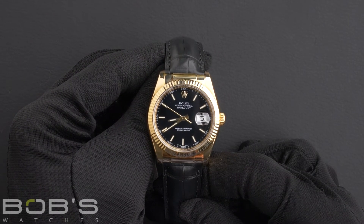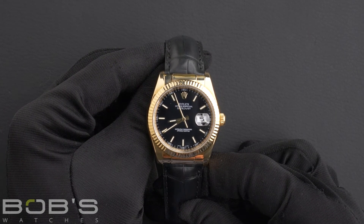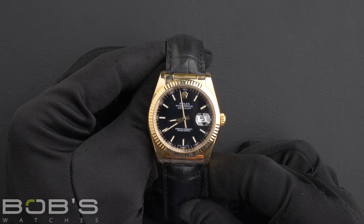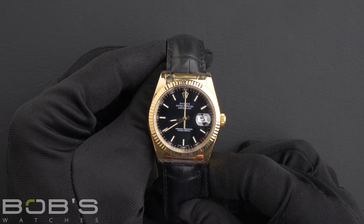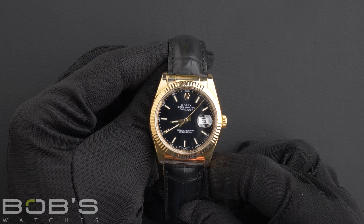This Datejust comes with a Bob's presentation box, a certificate of authenticity, as well as a warranty card. As with all watches we sell, this watch comes with a three-day satisfaction guarantee and a one-year warranty.